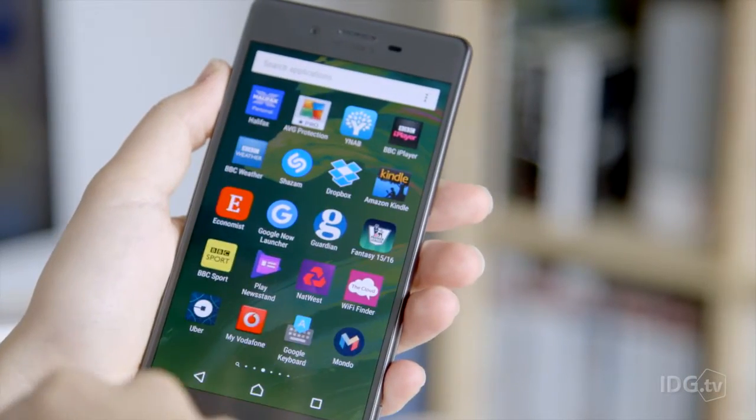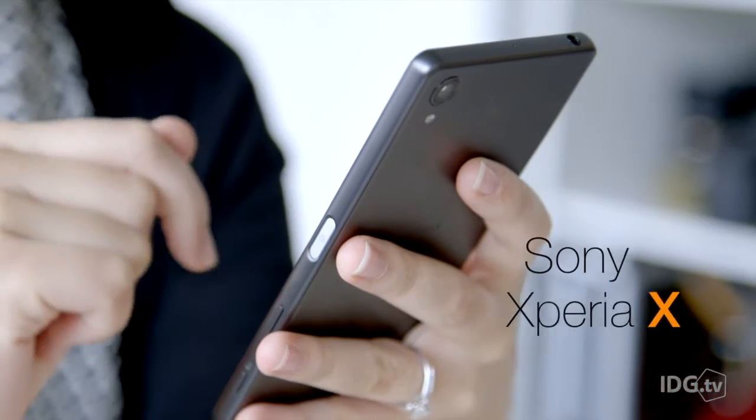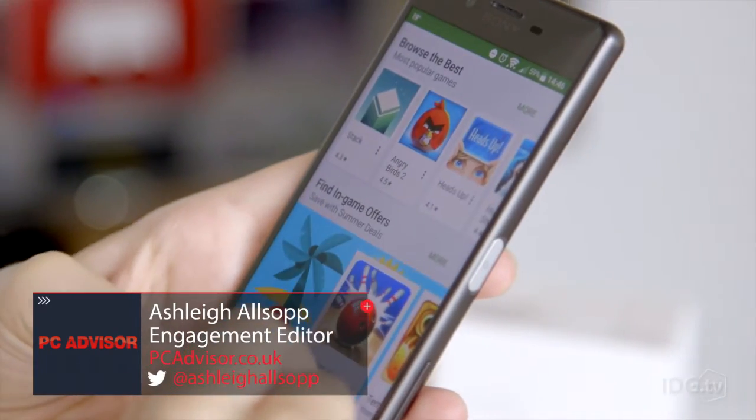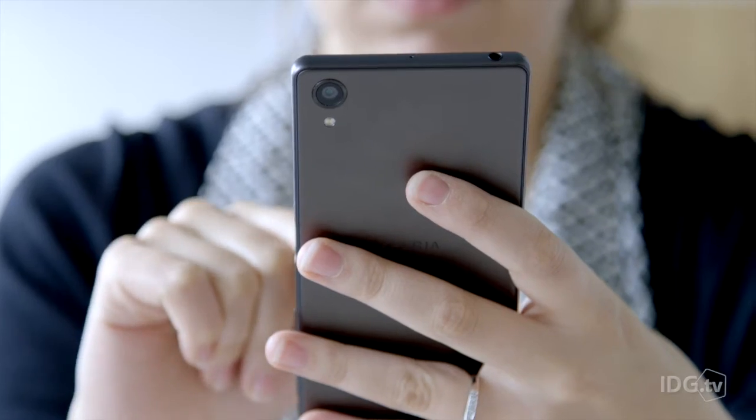After surprising us by unveiling a brand new smartphone range at MWC 2016, Sony's Xperia X hit the shops in May. The Xperia X offers specs that sit just below Sony's flagship Z range, with a price tag of £459 — but is it worth it?